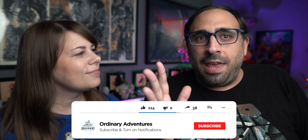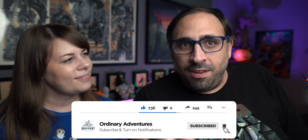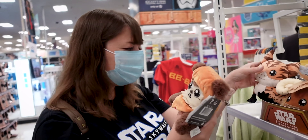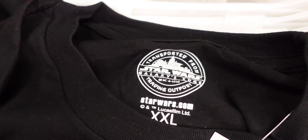A couple weeks ago Galaxy's Edge merchandise came to Target and we took you on that adventure showing you almost all the stuff we could find — we went to like four Targets. But we've been back to Target since and actually found some more random stuff we didn't see the first time. I've seen people posting stuff from the Galaxy's Edge trading post that we did not see in the store, so I'm wondering if it's in different sections of Target.